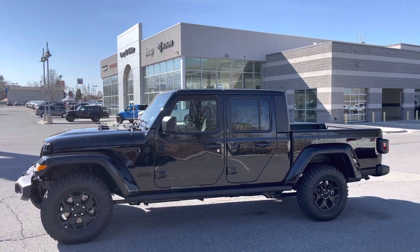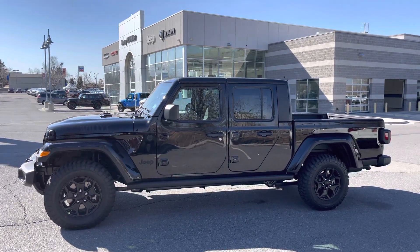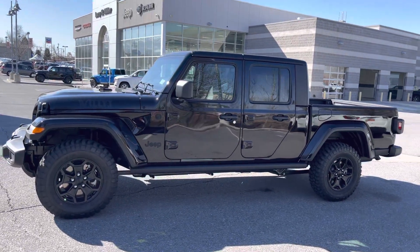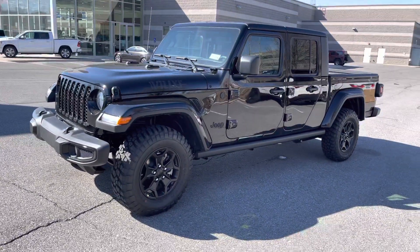Hello! Larry Hawaii here with Larry H. Miller in Bountiful, Utah. This is your 2021 Jeep Gladiator Willys Edition. Awesome looking Jeep.